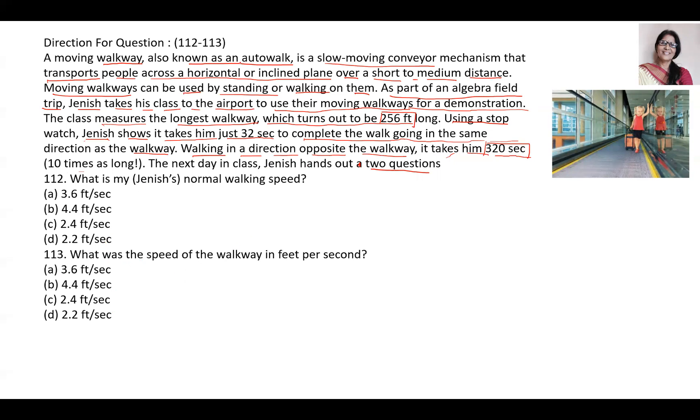You must have seen that walkway on which people stand or walk — they can go quickly, or if they are standing, they can go on their own without moving their legs. This is a slow moving conveyor. In big stations and airports, it transfers people across a horizontal plane over a short to medium distance. It can be used by standing or walking on them.